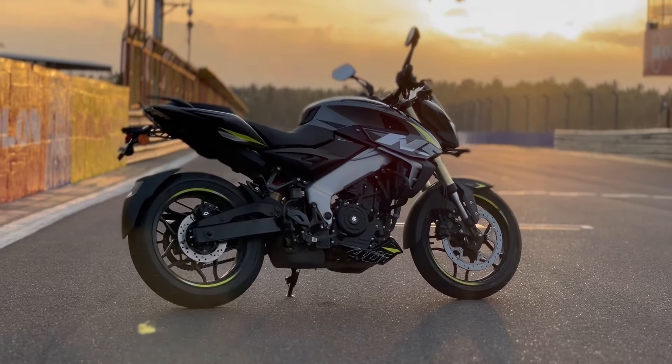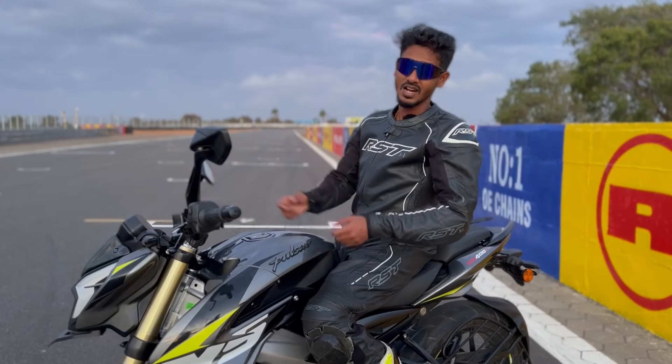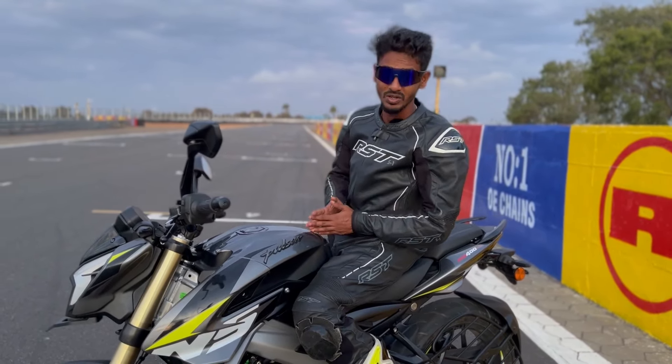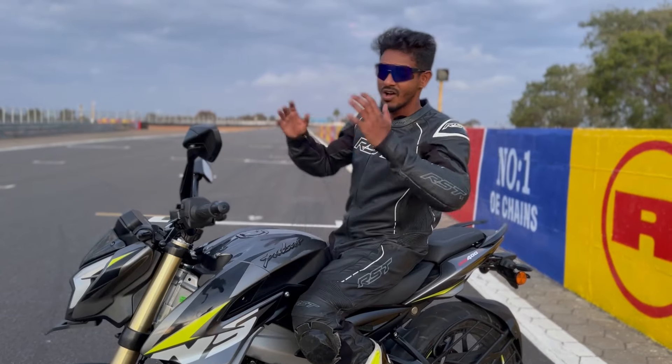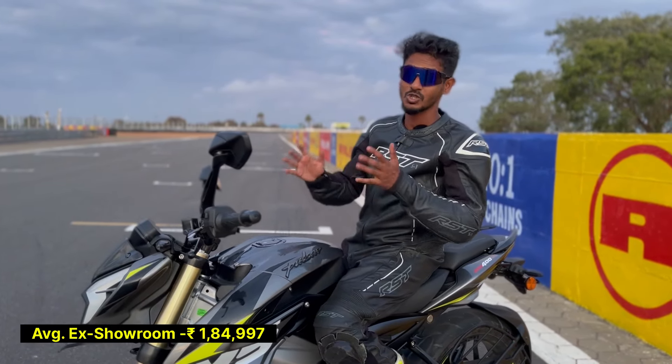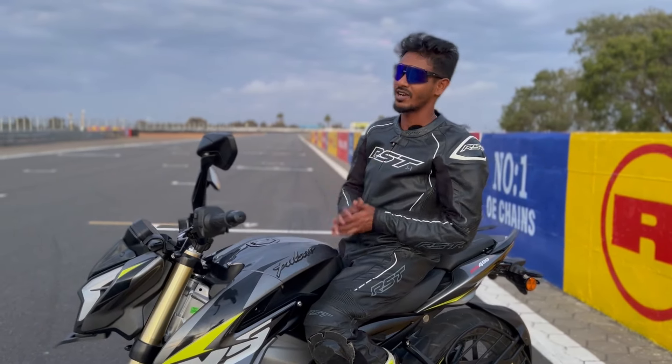Everything is decently put together on this machine. I think it's a great bike, and the NS400Z is priced very strategically — you can own a 400cc bike with all these upgrades for just 1.85 lakhs ex-showroom Delhi, which is pretty affordable.